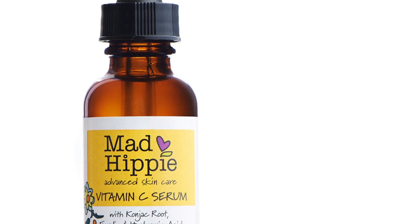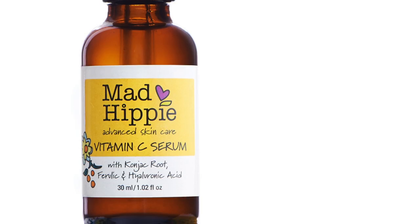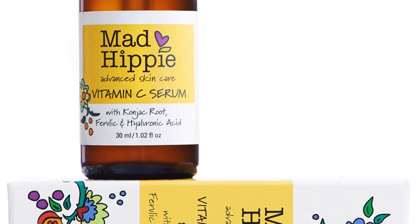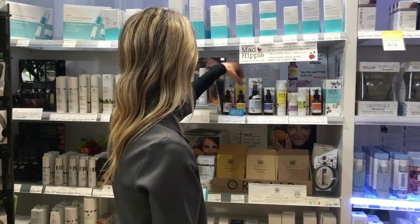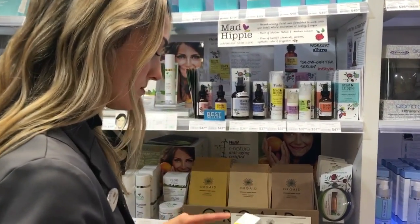The first product I'm going to talk to you guys about is my favorite vitamin C serum by Mad Hippie. I absolutely love this because it's good for all skin types — it doesn't matter if you have dry skin or oily skin. It pairs really nicely with any good moisturizer. Vitamin C is great for brightening the skin and helping with fine lines and wrinkles. There are some really awesome other ingredients in here, such as grapefruit, clary sage, and hyaluronic acid, which is really good for plumping the skin.